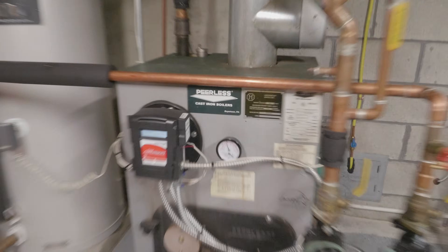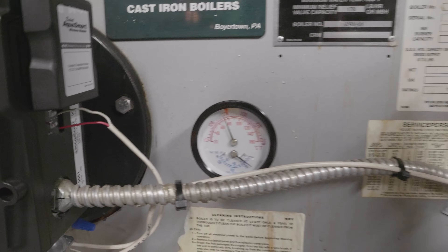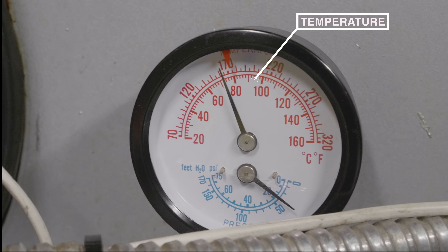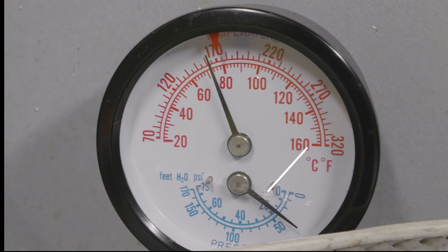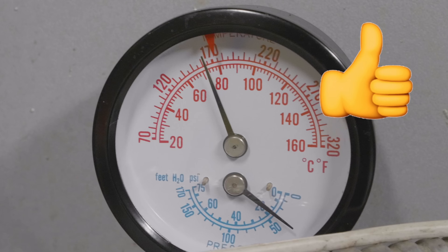Next, check the gauge right on your boiler. It typically has two dials showing temperature and pressure. On this one the temperature reads 170 degrees and the pressure is about 18 PSI. All you're really looking for is to make sure there is a reading. If both gauges are at zero, that means your heat hasn't run at all or the system is ice cold, and you'll need to move on and diagnose something else.